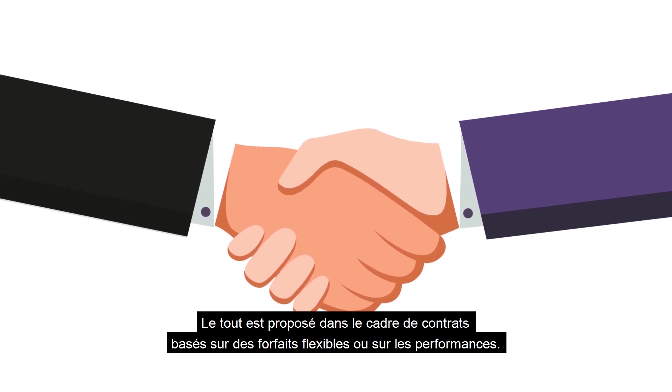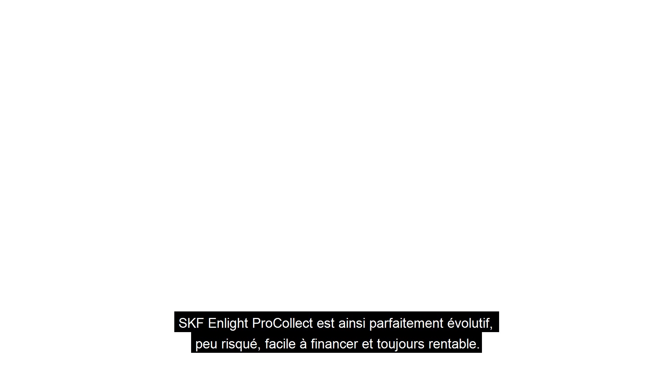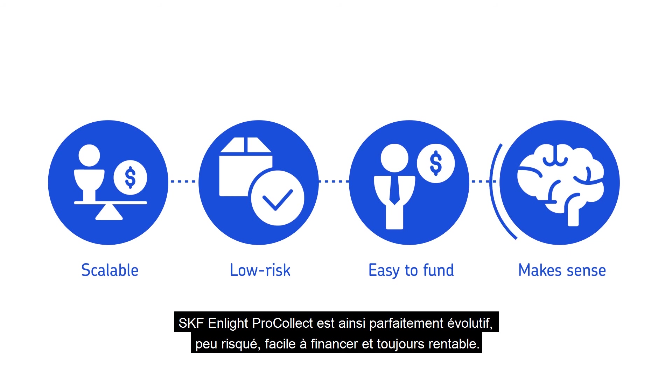All this can be delivered through our flexible fee or performance-based contracts that ensure SKF nLite ProCollect is scalable, low risk, easy to fund, and always makes sense for your bottom line.